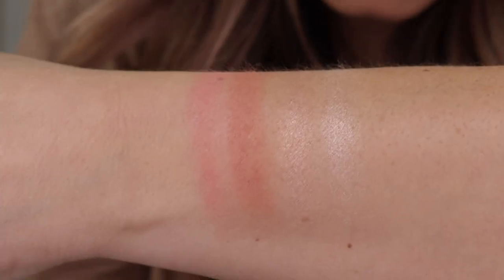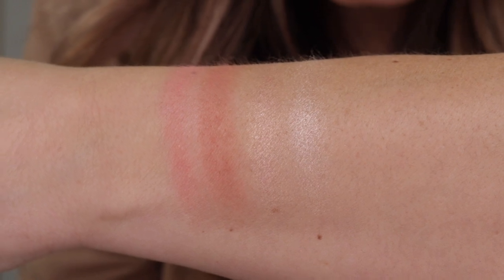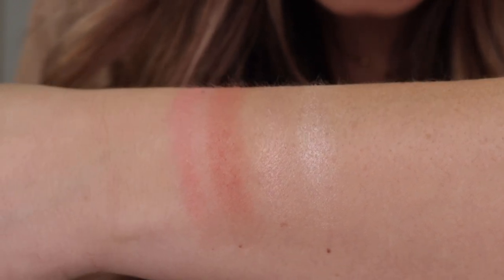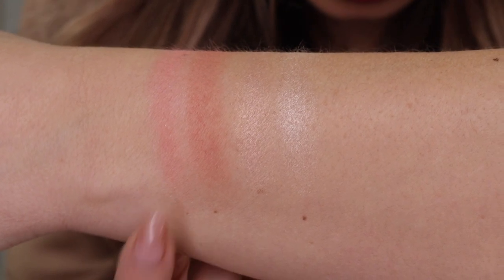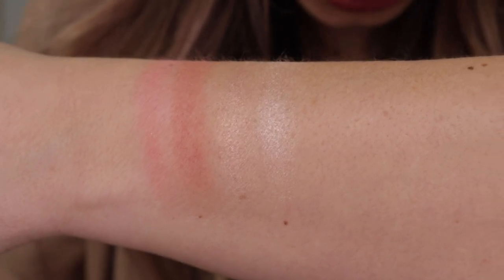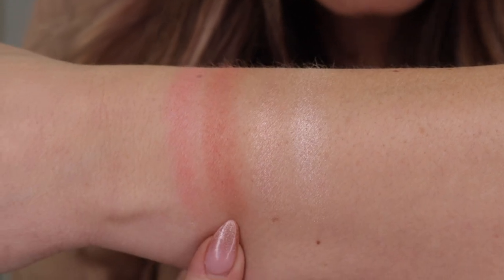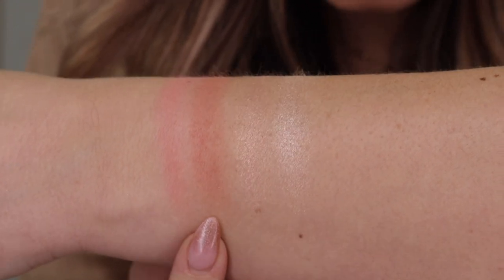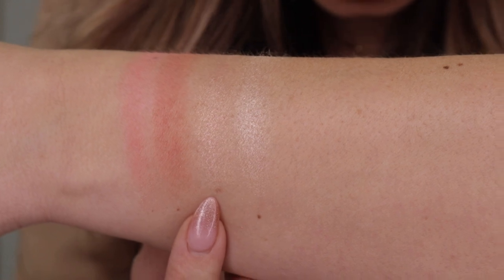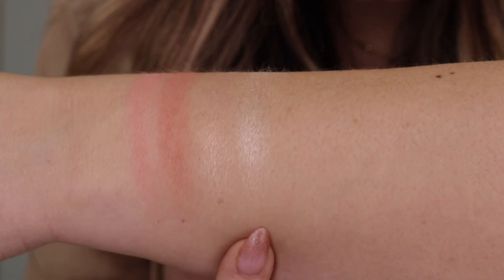I'm going to swatch them next to each other so we can do some comparisons. Hopefully you are able to see here. Especially with Wayne's blushes, because they are so buildable and soft and blendable, you really have to try to pack a blush on to really see. But this is the Desert Blossom — that is the more pink tone — and then this one is Sweet Wildflower. You can see that this has a little bit deeper tone, and it's more of a muted rosy nude.